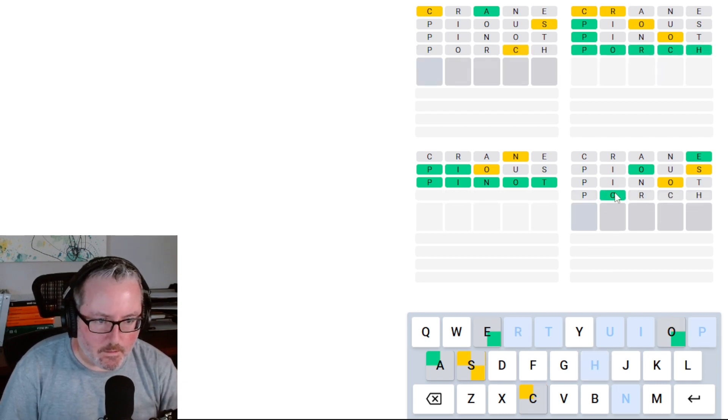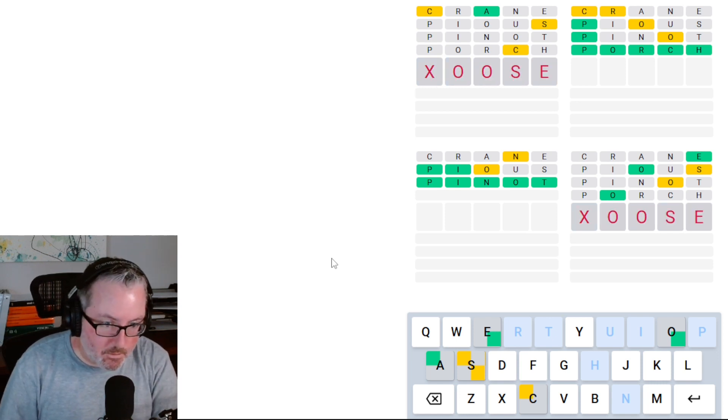And look at that — we've got a double O down here. So we've got something-O-O-S-E. It could be LOOSE. It could be MOOSE. It could be GOOSE. There's a ton of things it could be, apparently.